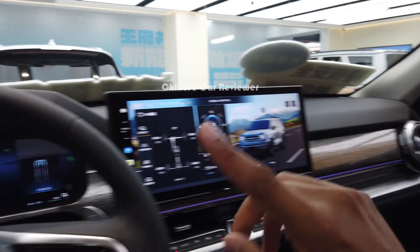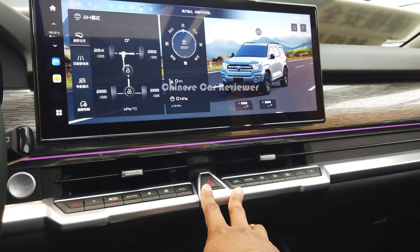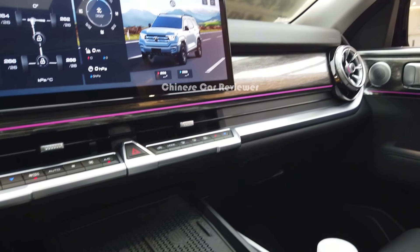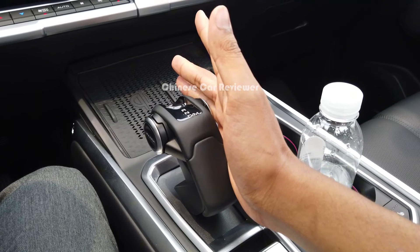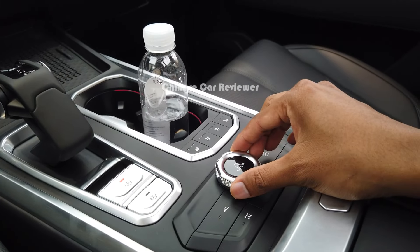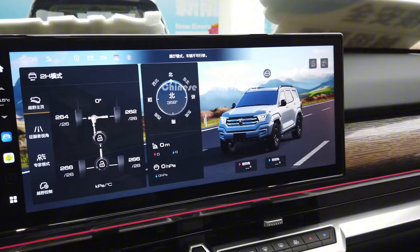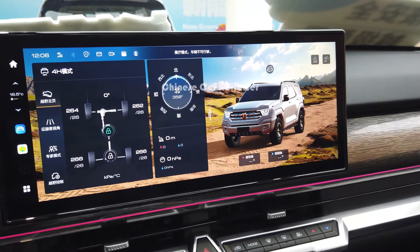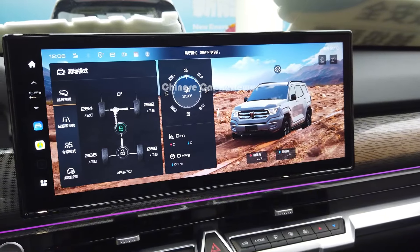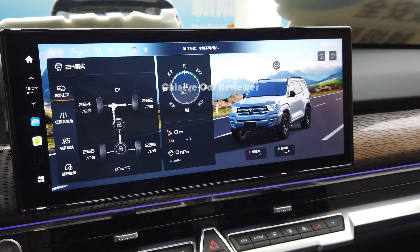There are piano-type switches here. You can see the hazard button and change the drive mode through these buttons. There is a wireless charger. Similar to the Tank 300, they are using the same design here. There are two cup holders and additional switches to change the mode. It's a full four-wheel drive version.